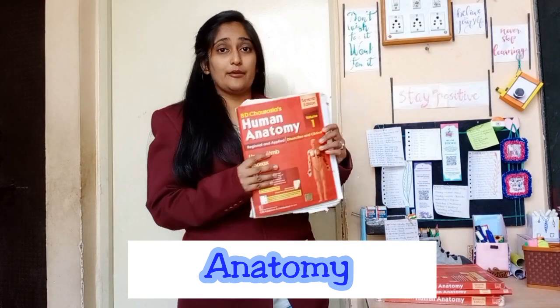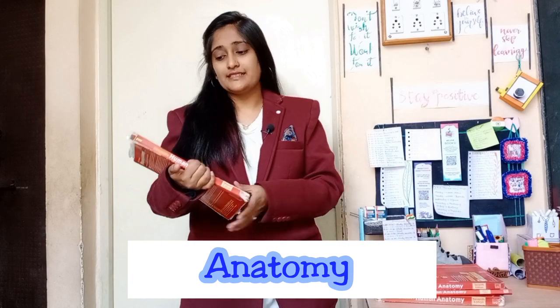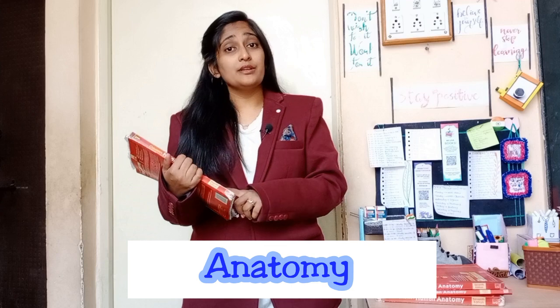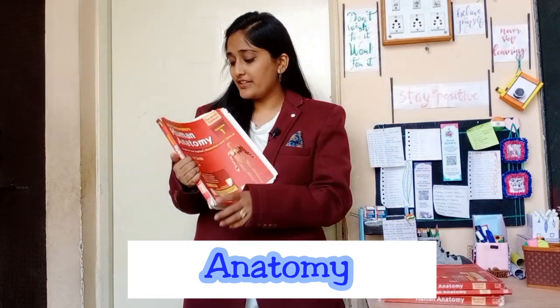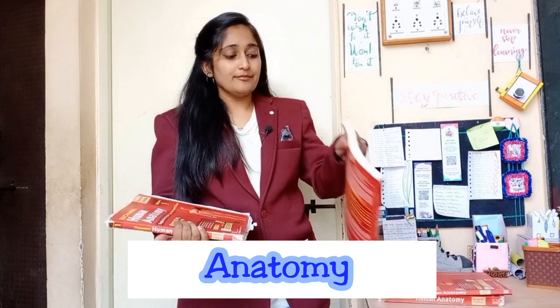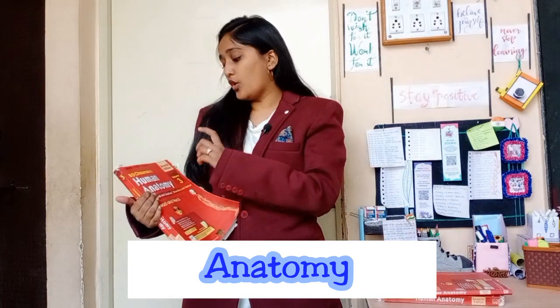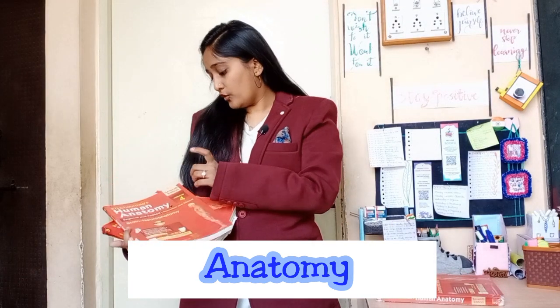For Anatomy, you should refer to BD Chaurasia (BD-14). Anatomy has two papers: Paper 1 covers upper extremities, head, neck, face, and CNS. Head, neck, and face are covered in Volume 3, and CNS is covered in Volume 4.